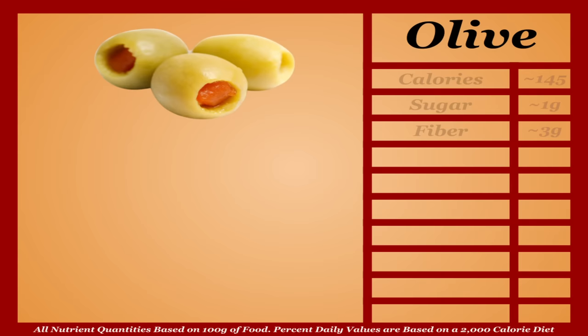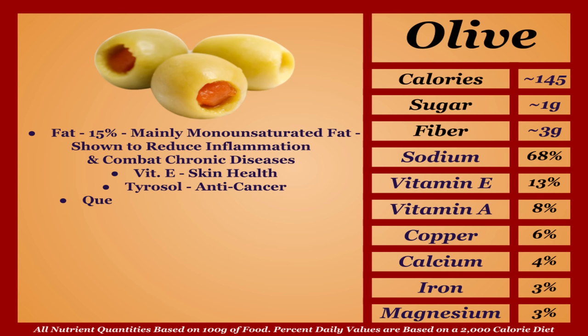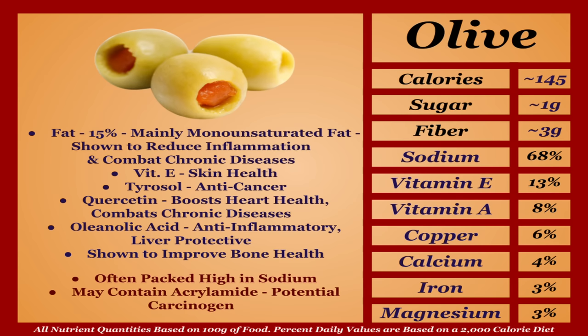Green olives are a higher-calorie fruit with a mild micronutrient profile. The majority of calories come from fat — about 15% of total makeup — mainly monounsaturated fats, shown to reduce inflammation and combat the risk of heart disease and cancer. They're a good source of antioxidants, notably vitamin E for skin health, tyrosol as a notable anti-cancer, quercetin which boosts heart health and combats chronic diseases, and oleanolic acid with anti-inflammatory and liver-protective properties. Olives are also shown to improve bone health. However, green olives are often packaged with high sodium and when processed may contain acrylamide, a potential carcinogen — so I'm putting them in the C tier.